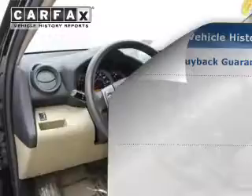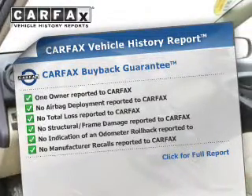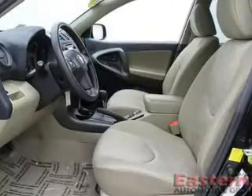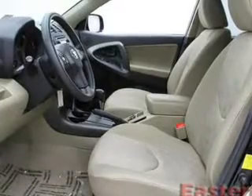Anti-lock brakes are also included. Rest easy knowing this vehicle comes with a Carfax Vehicle History Report from Carfax, the most trusted provider of vehicle history information. Great quality at a great price — call or click to contact us today.